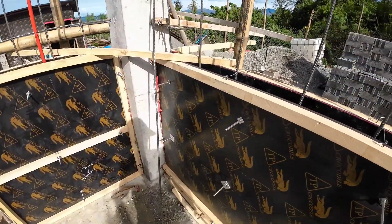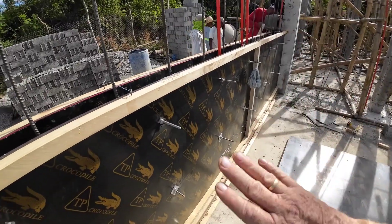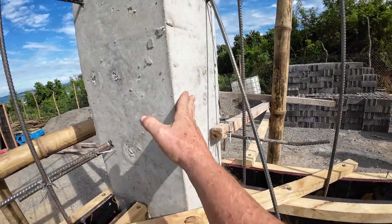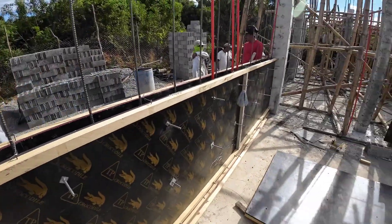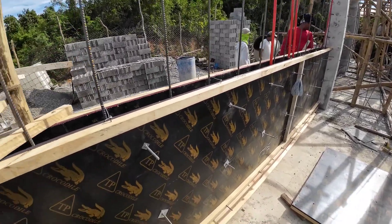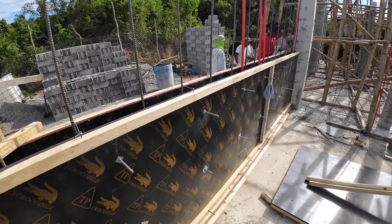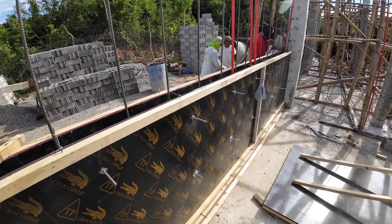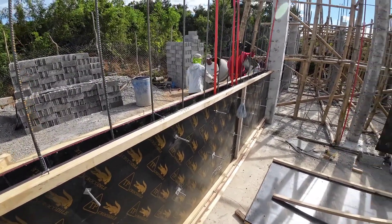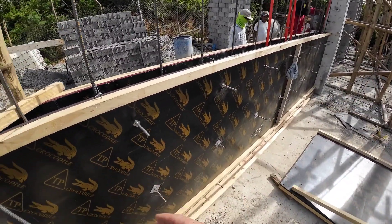This doesn't go up as quickly as hollow blocks, but if we do the proper job and do it right, the wall will be smooth so we don't need to do any rendering — maybe just a little skim coat. So it will actually go faster than hollow block, and of course it's a lot stronger. This is solid concrete.